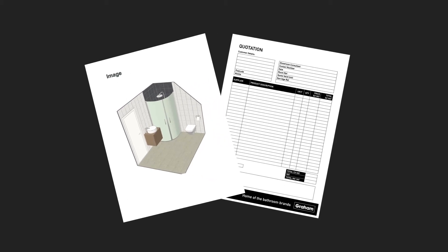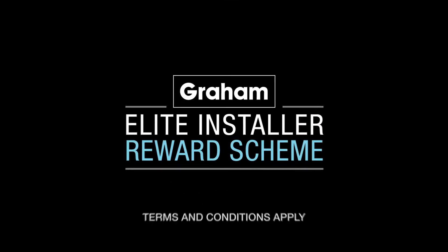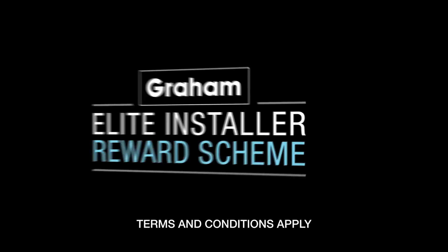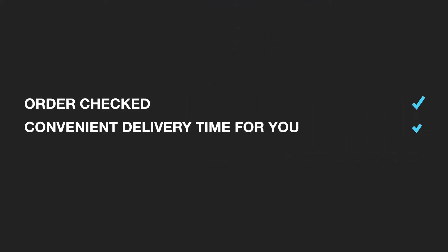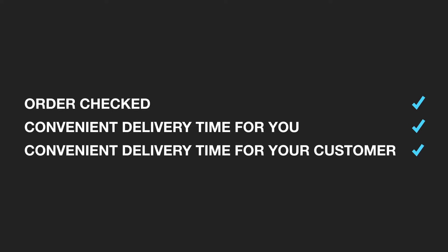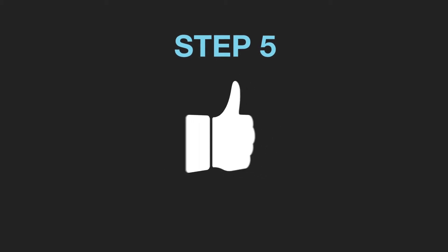They'll email you your own quote using your preferential terms and a copy of the 3D plan, and you'll receive Elite Installer rewards. Step four: after the order has been placed by you or your customer, they'll check everything's in place and arrange a convenient time with you and your customer to make the delivery.